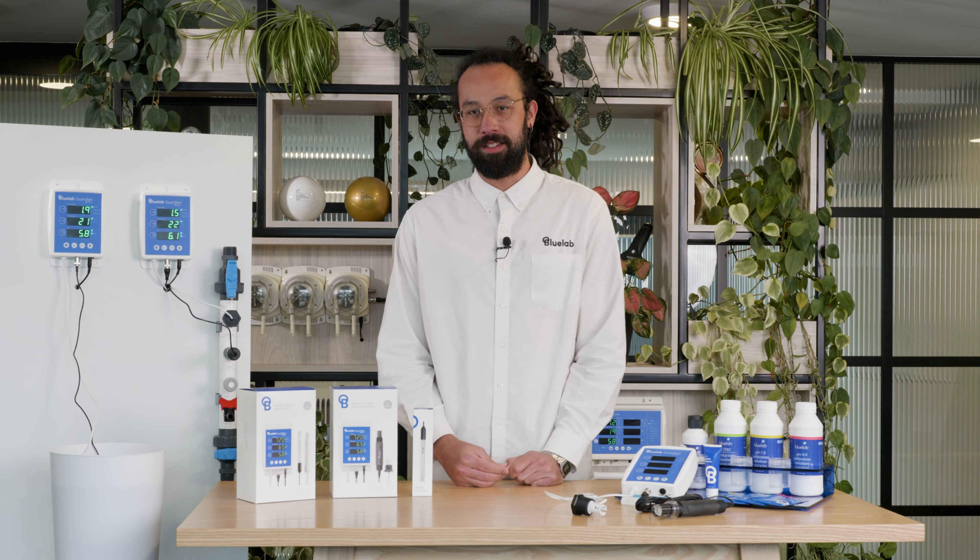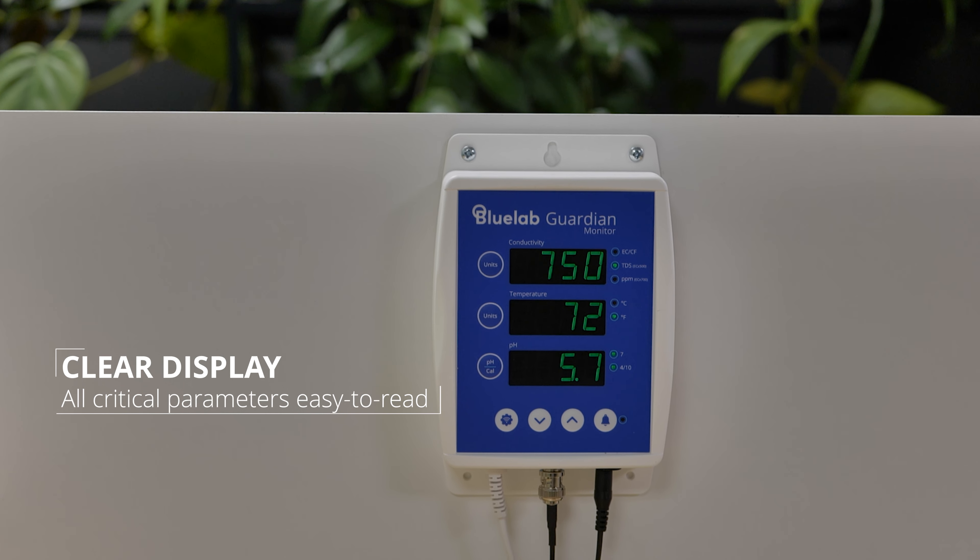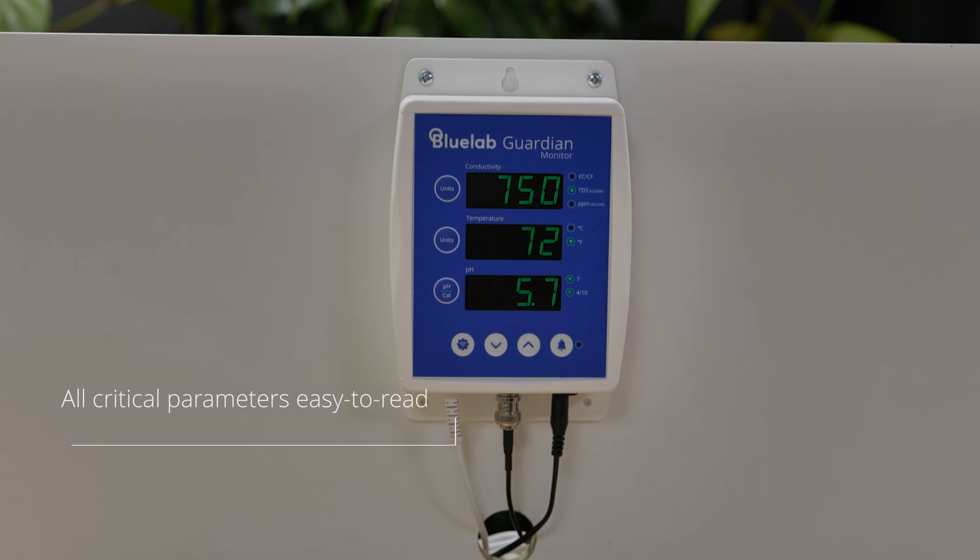Here's why the Guardian is the grower's choice. Bluelab's gold standard accuracy ensures your readings are always spot-on, giving you the confidence to make informed decisions. The bright, easy-to-read display shows all three critical parameters at a glance, even from across the room.